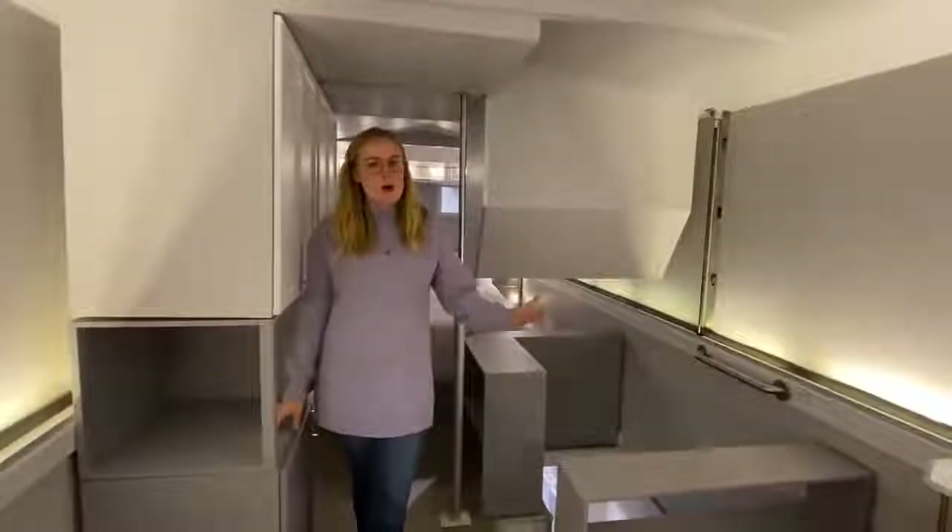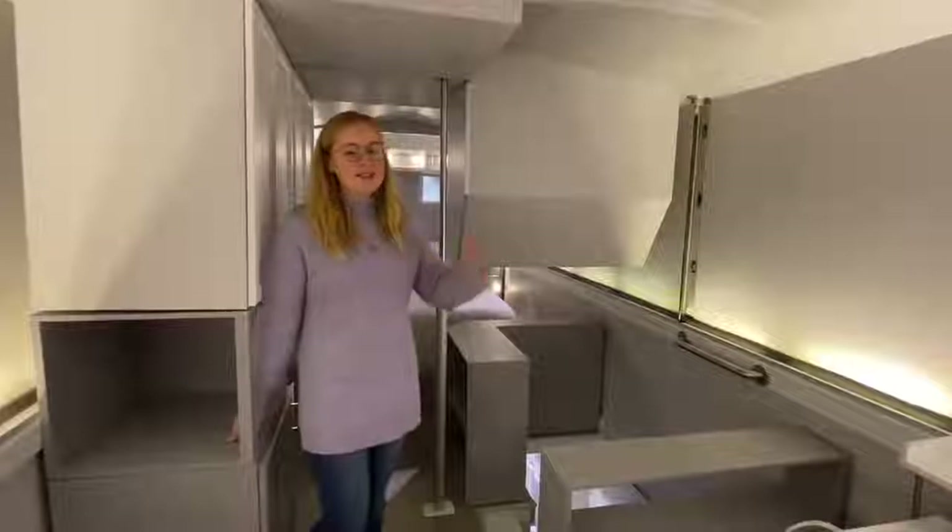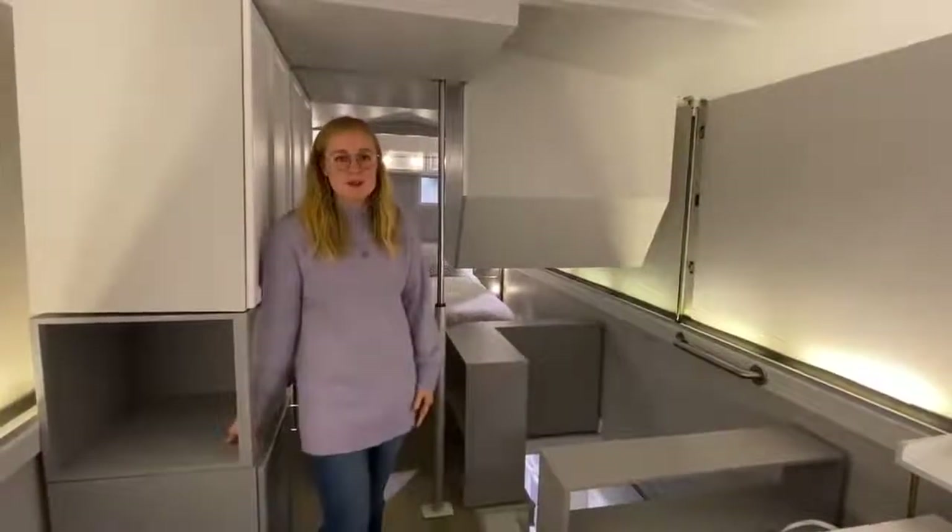We wanted to create a solution for people who wanted to live small, have the ability to travel, and really maximize the land space that they're using.